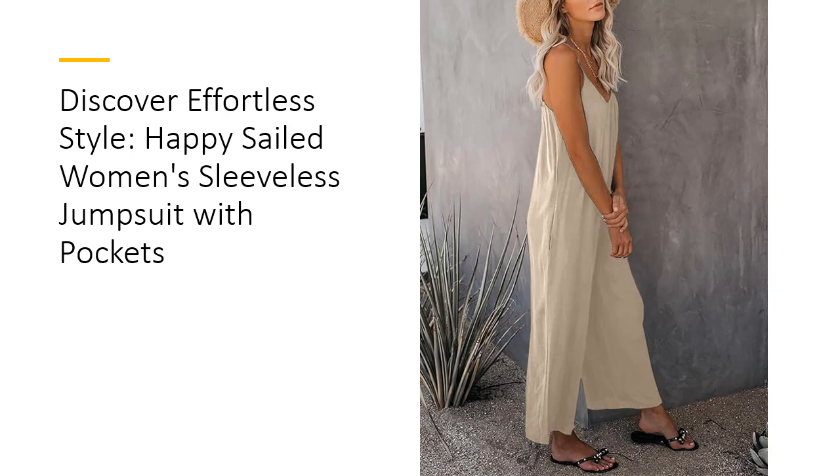Transform your wardrobe with the Happy Sailed Women's Sleeveless Jumpsuit — your go-to choice for effortless style and comfort this season.